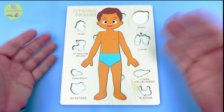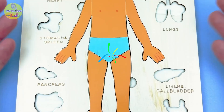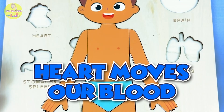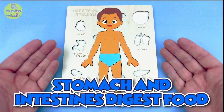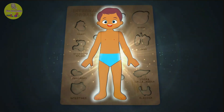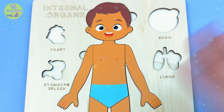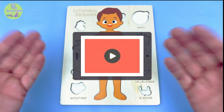Wow, that was interesting! We learned so much about what's inside our bodies! We found out what each organ does and where it belongs! The brain helps us think! The heart keeps our blood moving! The lungs help us breathe! The stomach and intestines help with food digestion! And the liver, pancreas, and spleen all work behind the scenes to help keep us healthy! Even the bladder has an important job! Our bodies are so amazing, and now you know why! Let's thank Simon for helping us today — thanks Simon! We'll see you next time for more fun and learning videos! Bye!